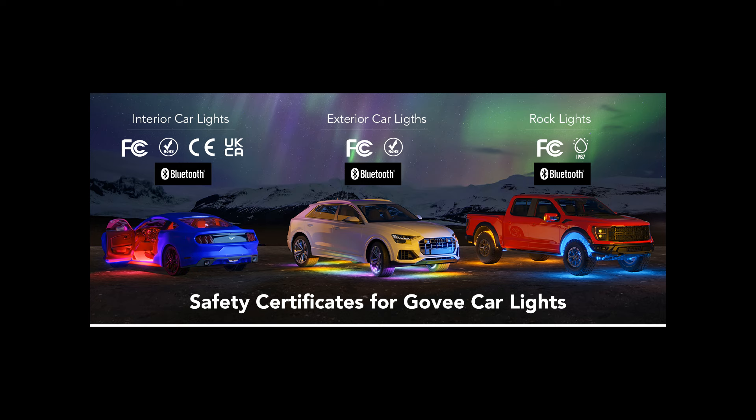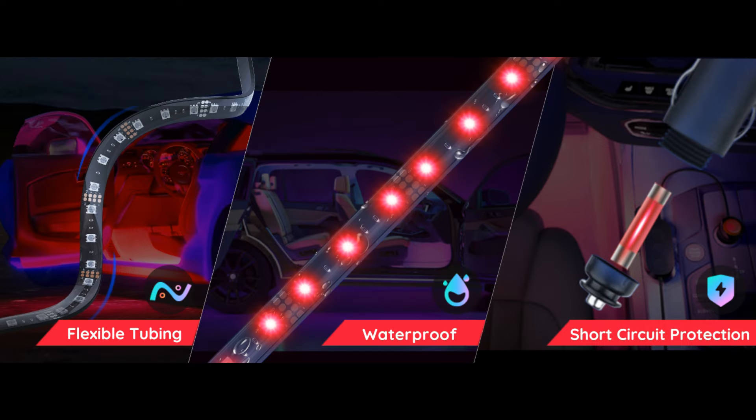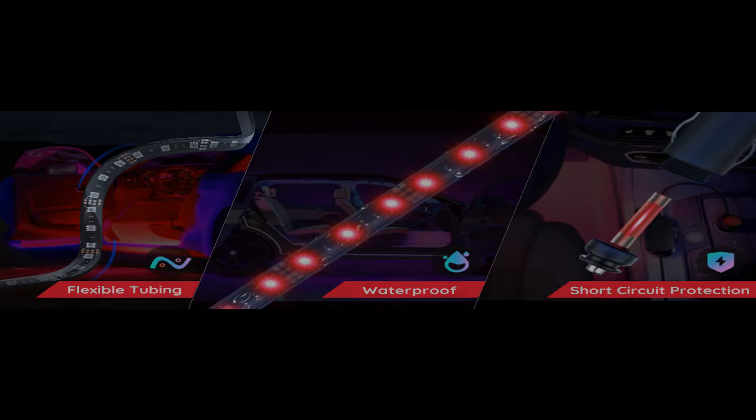In conclusion, Govee Car LED Lights are a must-have accessory for anyone looking to add a touch of luxury and personalization to their vehicle. Whether you're a music lover, a design enthusiast, or simply want to enhance your driving experience, these smart interior car lights with app control deliver on all fronts. Upgrade to Govee Interior Lights and transform your car into a stylish, dynamic, and immersive driving environment today.